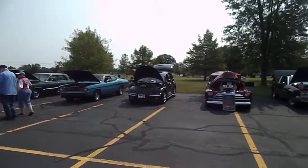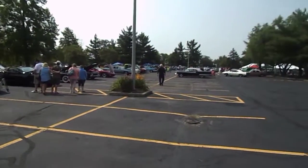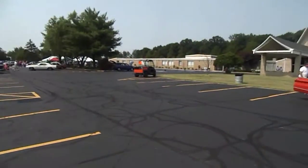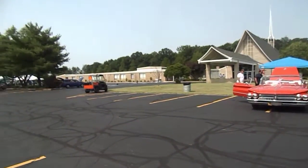We've gotten a nice day for a change, weather-wise. It should be a fun day. We'll get around, get some good pictures. Nice cars here.